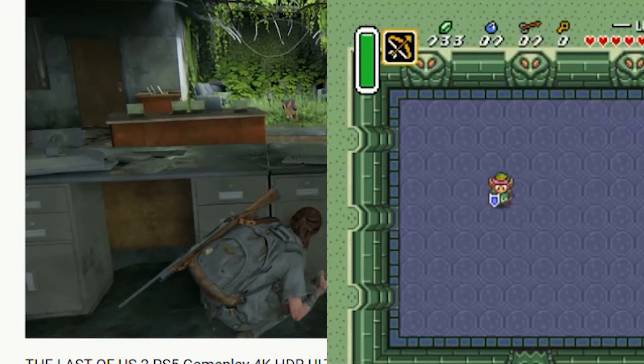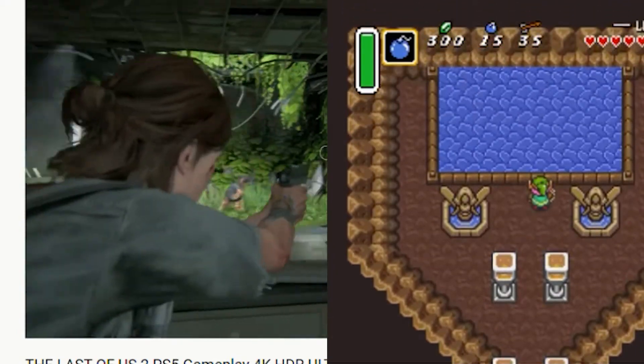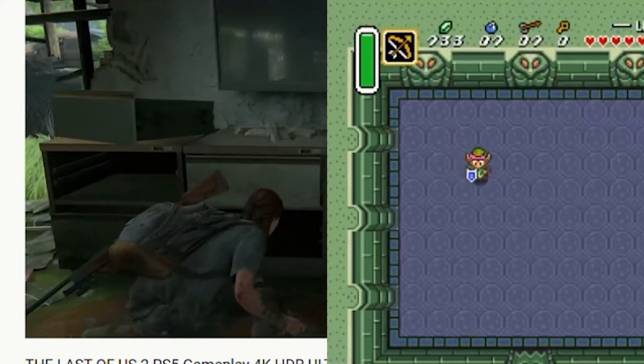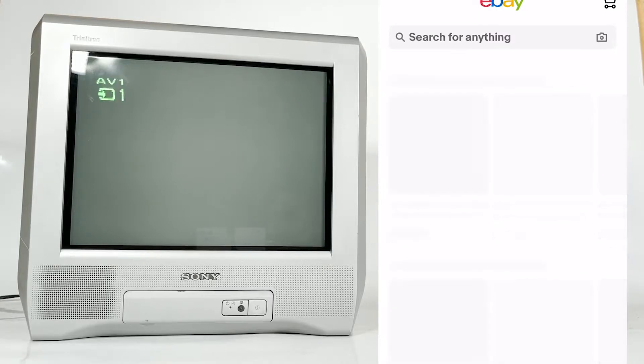I remember begging my parents for a good TV. And after browsing the Argos catalogue in and around 1998, I actually became obsessed with using my Sony PlayStation on a Sony screen, but not any old Sony.